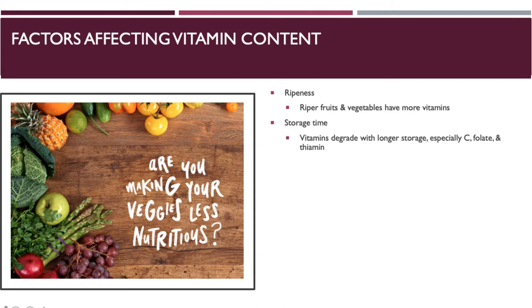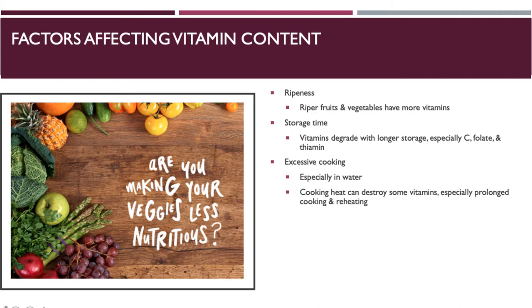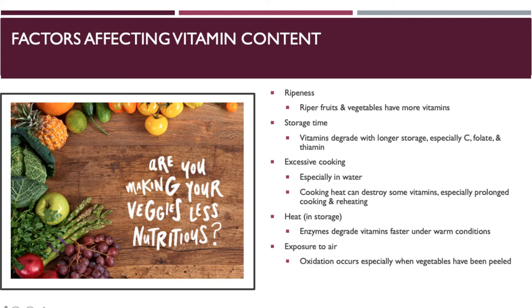Another important factor is storing fruits and vegetables, because vitamins degrade the longer you store them — including vitamin C and some B vitamins like folate and thiamine. Excessive cooking is also a problem: when you boil vegetables, you boil out many vitamins, and cooking can destroy them if heated too much or reheated too often. The hotter your storage environment, the greater the possibility that enzymes can degrade the vitamins in the food.